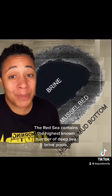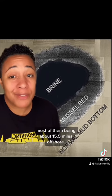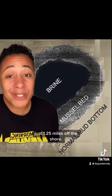The Red Sea contains the highest known number of deep sea brine pools, most of them being about 15.5 miles offshore. But it was in 2020 where scientists found the first of these dead pools in the northern pocket of the Red Sea, just 1.25 miles off the shore.